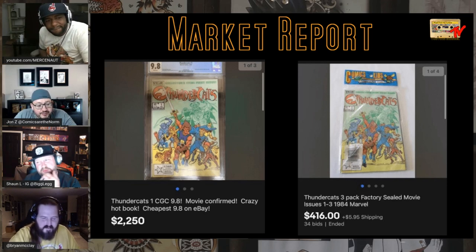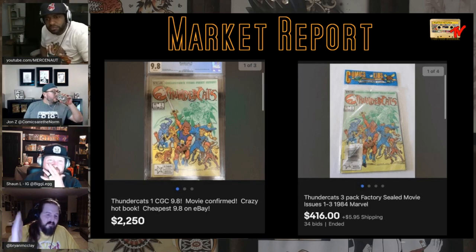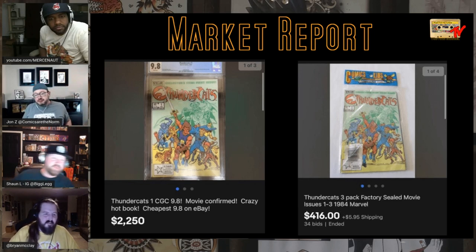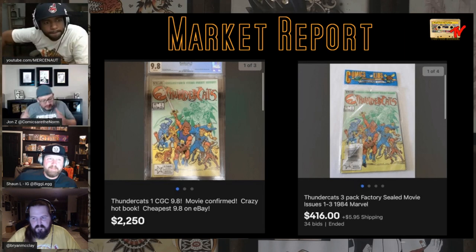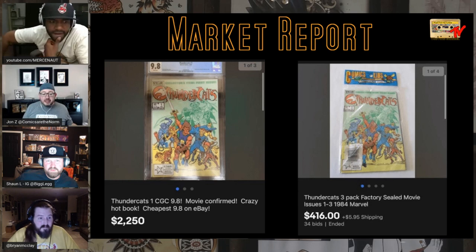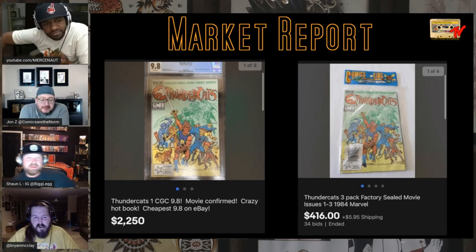Here's the problem — we never thought we'd see 90% of the stuff we're seeing. It doesn't surprise me that this nostalgia factor is taking over on all these 80s and early 90s properties. If Transformers is $2K and G.I. Joe is $2K, Thundercats is $1K. Voltron number ones are going for an easy $100 raw. DC Comics Presents 47 — first He-Man and Skeletor — is over $2K now. He-Man's a Tier 1.